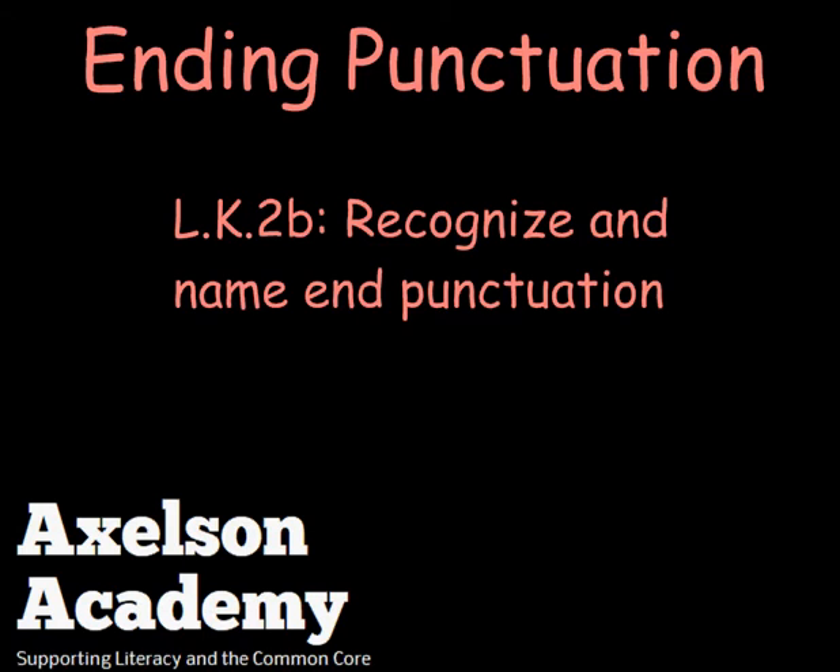Ending Punctuation, from the Axelson Academy. Language Standard 2B: Recognize and Name End Punctuation.